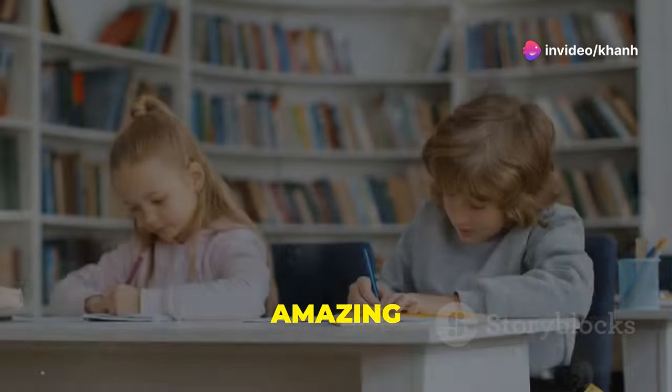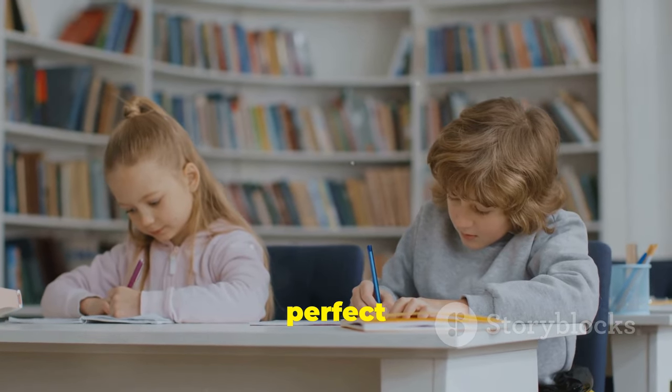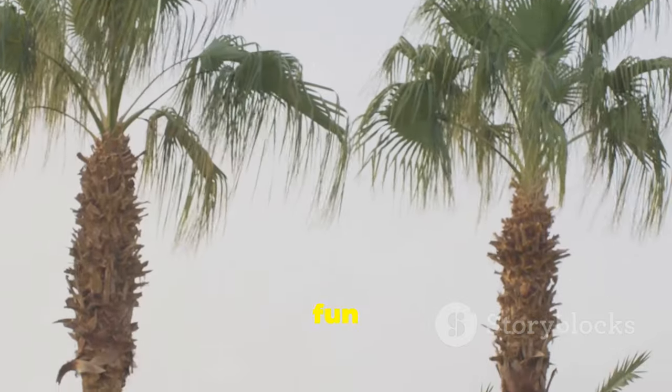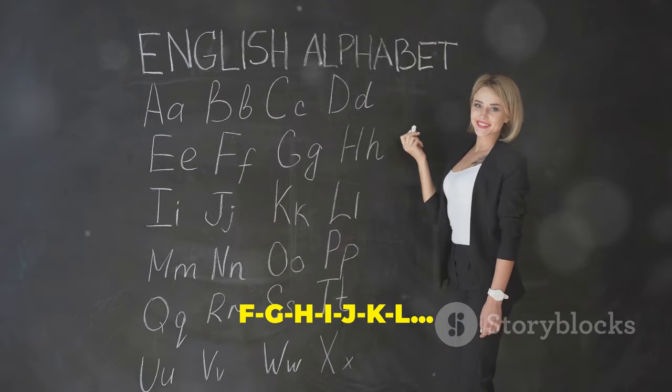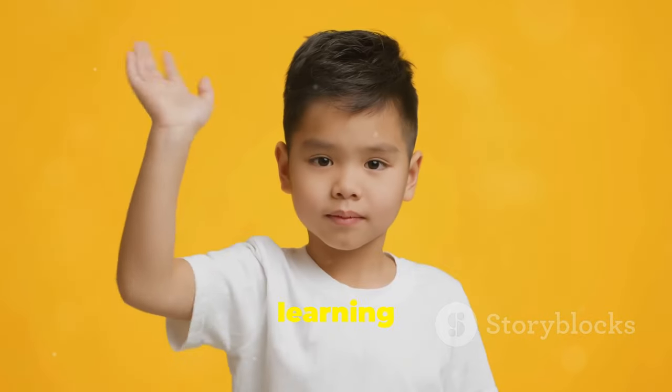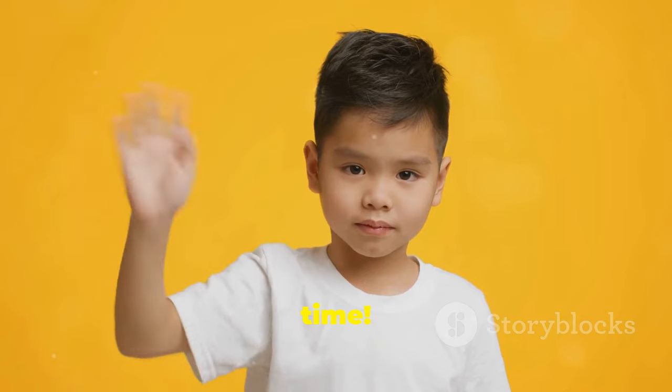You did an amazing job today! Remember, practice makes perfect. Let's sing a fun F-G-H song together now: F-G-H-I-J-K-L! Thanks for learning with me today. See you next time. Bye-bye!